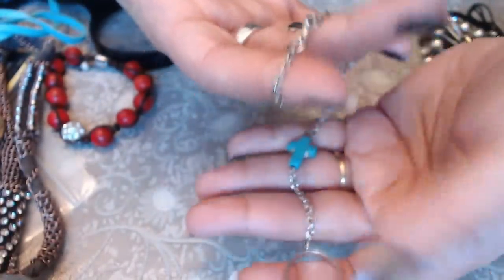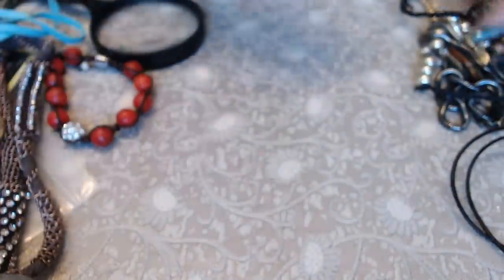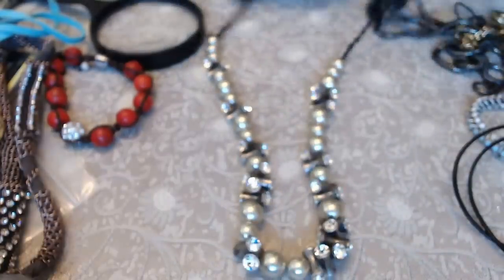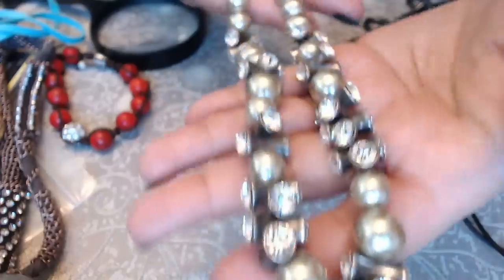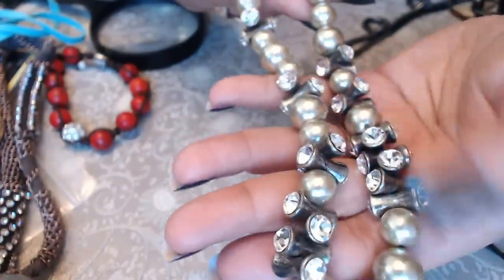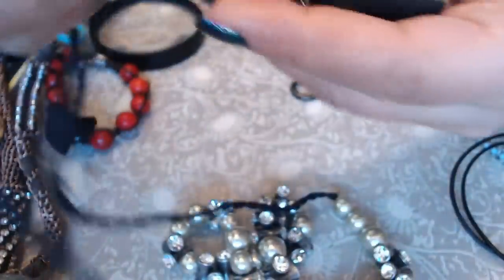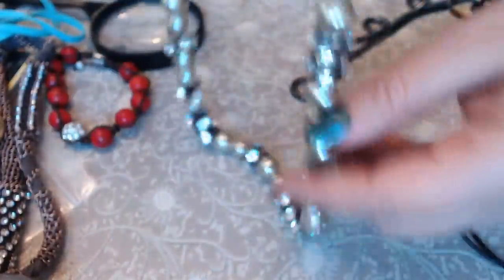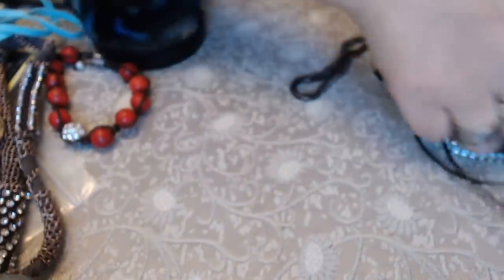Then a ring, and another long necklace — lovely. These are nice: pearls, metal, and rhinestones on a string, and it's by J.Crew. So this is a nice piece.